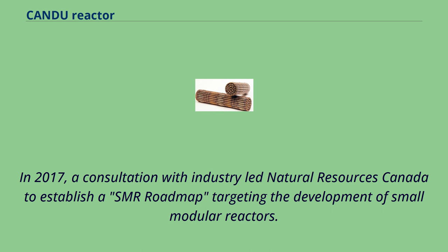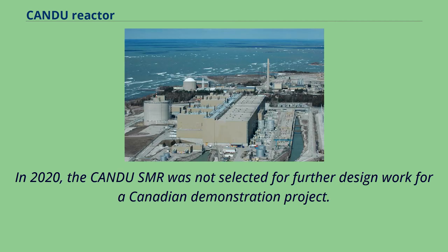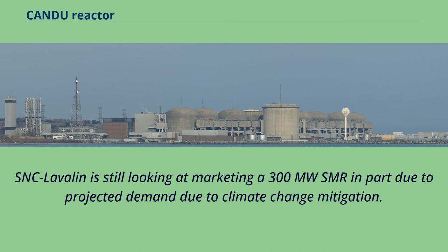In 2017, a consultation with industry led Natural Resources Canada to establish an SMR roadmap targeting the development of small modular reactors. In response, SNC-Lavalin developed a 300 MWe SMR version of the CANDU, the CANDU SMR. In 2020, the CANDU SMR was not selected for further design work for a Canadian demonstration project. SNC-Lavalin is still looking at marketing a 300 MW SMR in part due to projected demand from climate change mitigation.